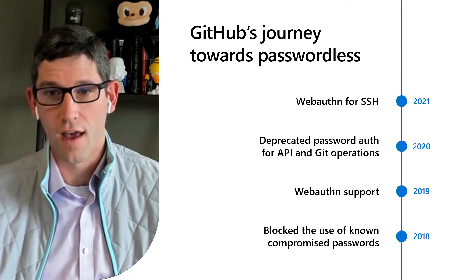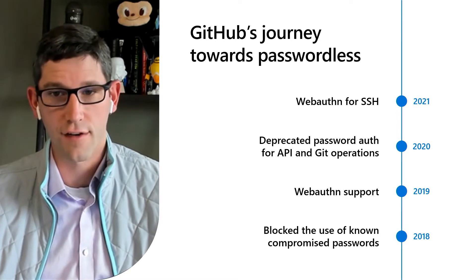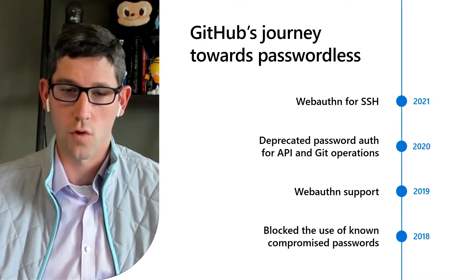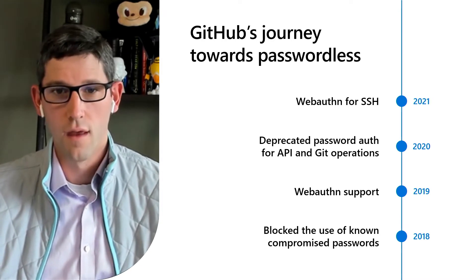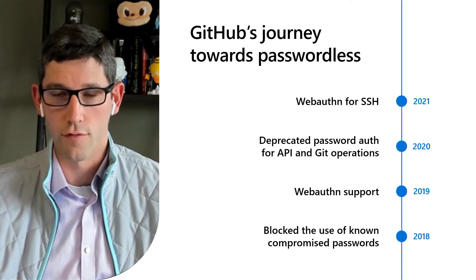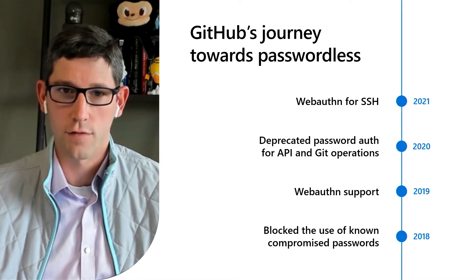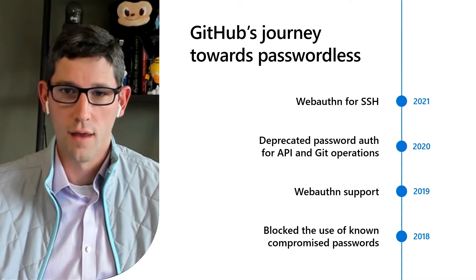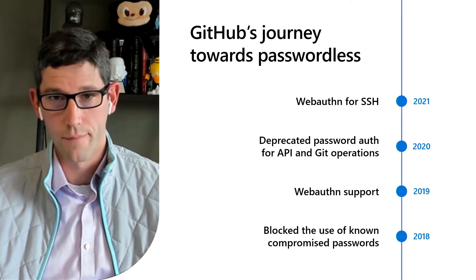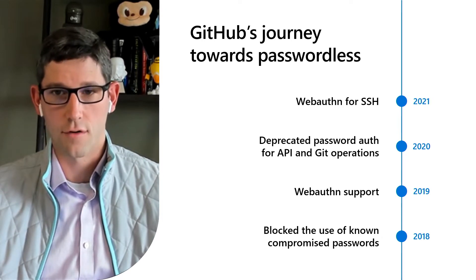We've also taken other steps to be less reliant on the ongoing secrecy of any given password. For example, in 2019 we began tracking verified devices as well, requiring an email verification for any login attempts from an unrecognized device. We were also an early adopter of the more phishing-resistant WebAuthn and its spiritual predecessor U2F — Universal Second Factor — allowing developers to use biometric and hardware-backed credentials to augment their password security at login. Just a few weeks ago, we extended that support to cover Git and SSH operations as well.